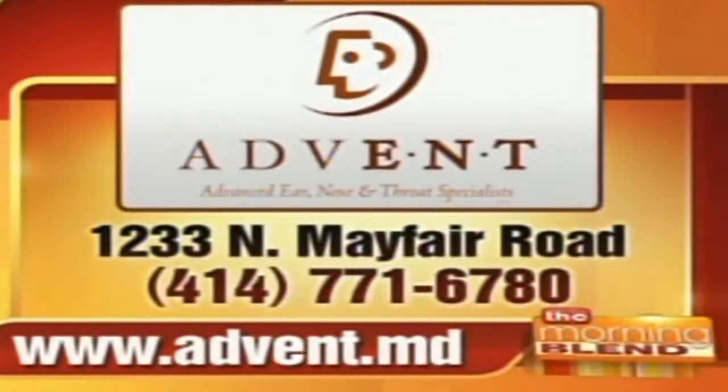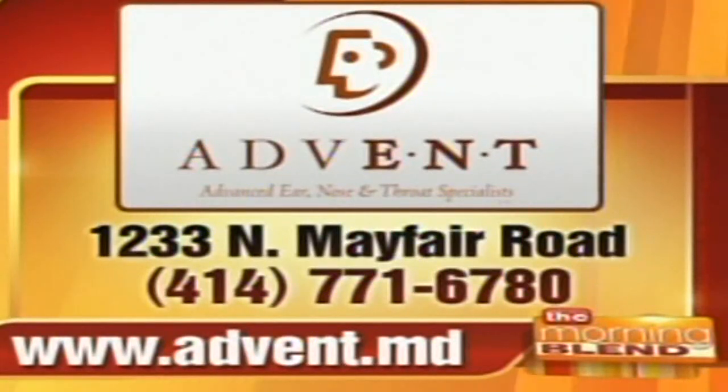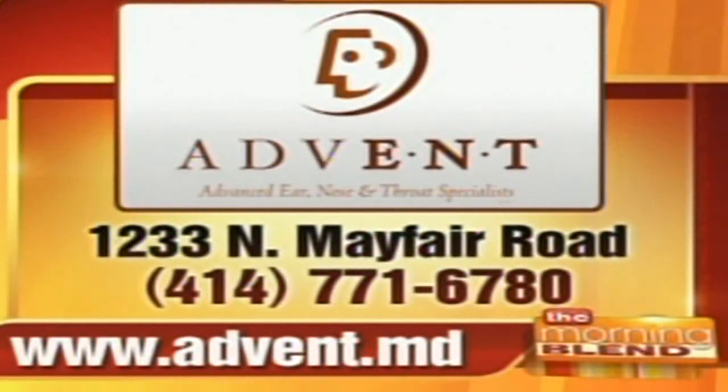Thank you. Here's the information for Advent, so you can schedule an appointment if you have unresolved sinus problems. They're located on North Mayfair Road. The phone number is 414-771-6780, and the website is advent.md. Thanks for being here, Doctor.